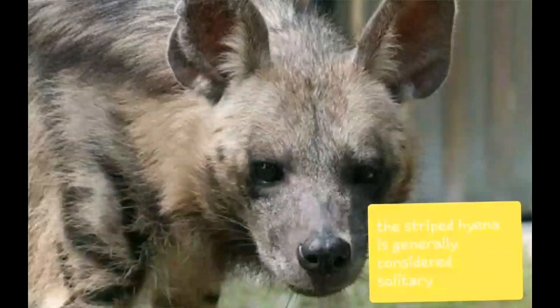The striped hyena is generally considered solitary but has some social organization.